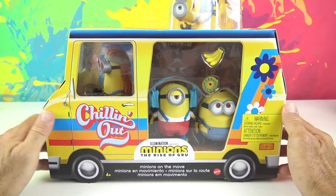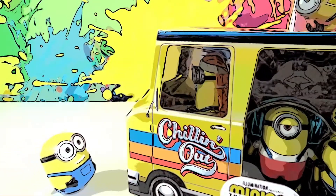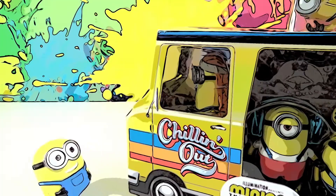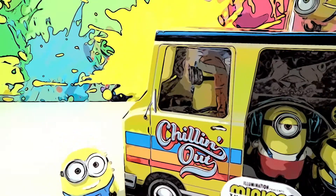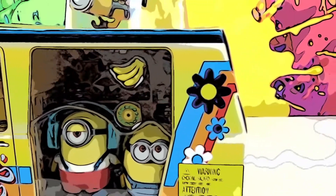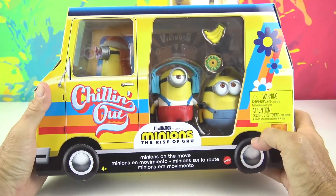Today's video is intended for play only. Alright kids, it's time to take the Minions on the Move out of the box and get a closer look at what's inside this Chillin Out bus.